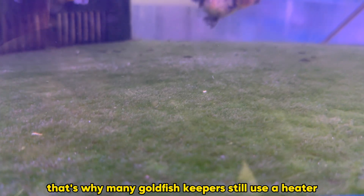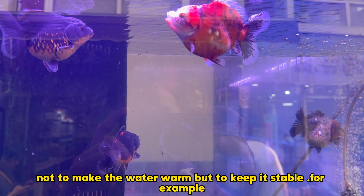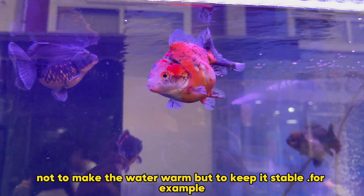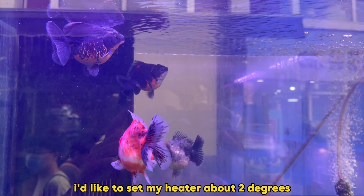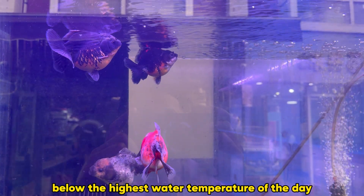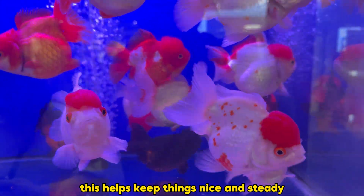That's why many goldfish keepers still use a heater — not to make the water warm, but to keep it stable. For example, if the temperature is dropping, I'd like to set my heater about 2 degrees below the highest water temperature of the day. This helps keep things nice and steady.